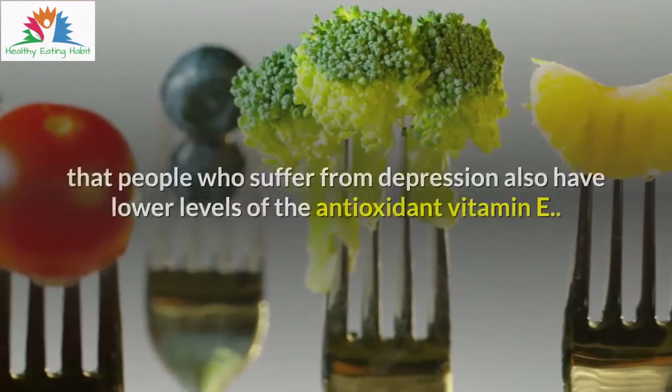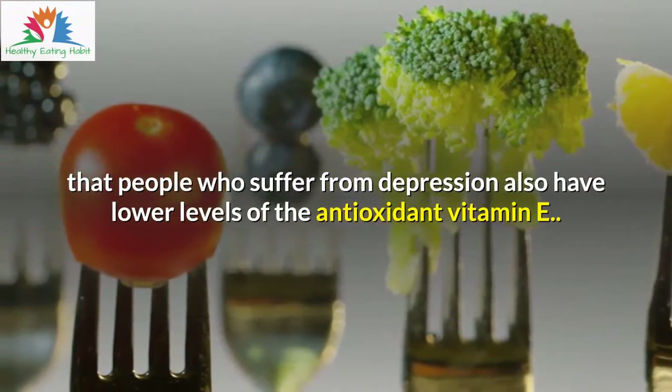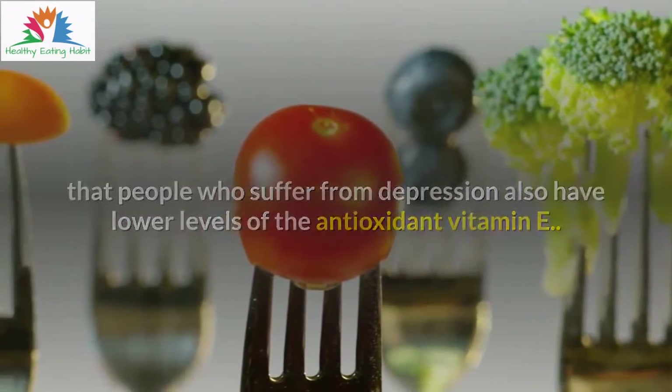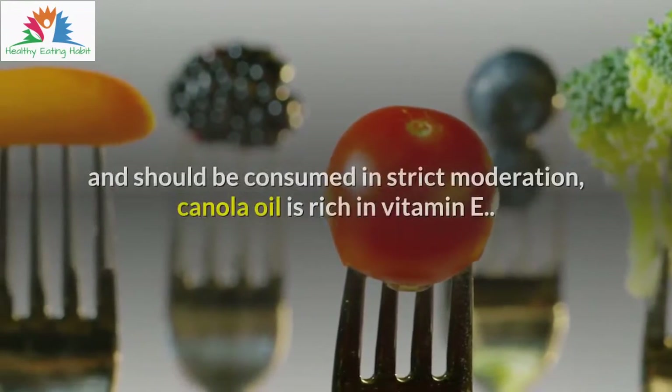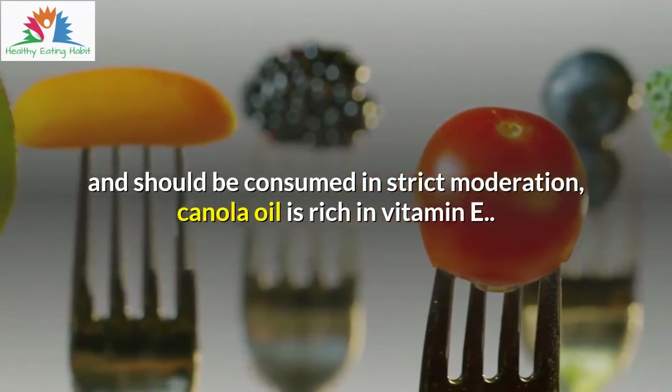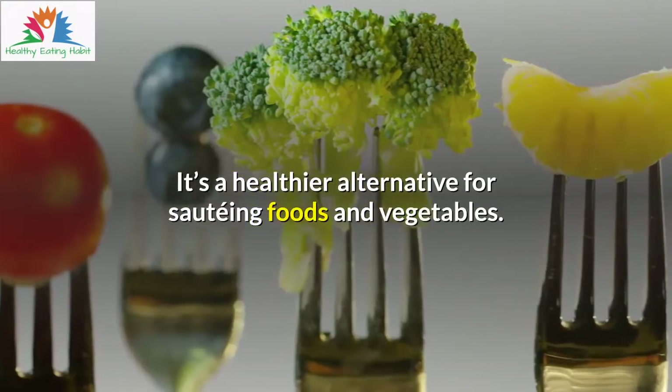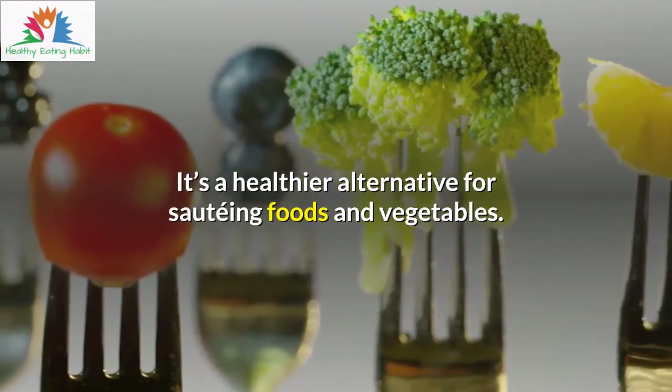A study indicated that people who suffer from depression also have lower levels of the antioxidant vitamin E. Even though oil is high in fat and should be consumed in strict moderation, canola oil is rich in vitamin E. It's a healthier alternative for sautéing foods and vegetables.